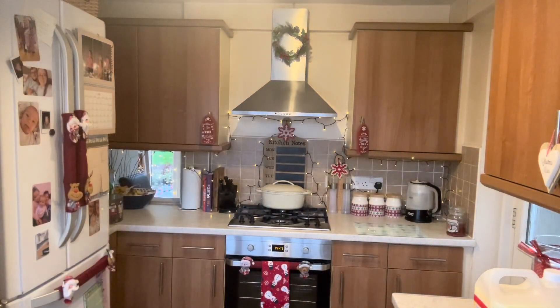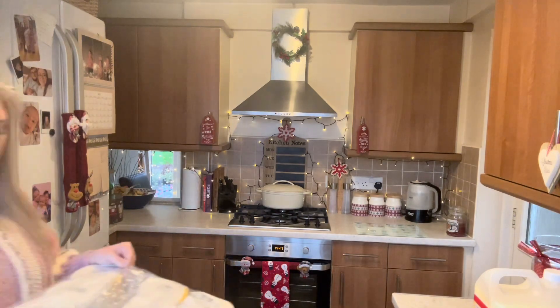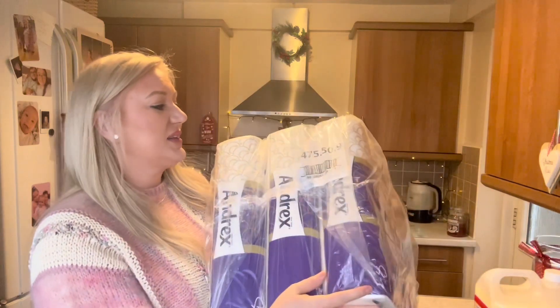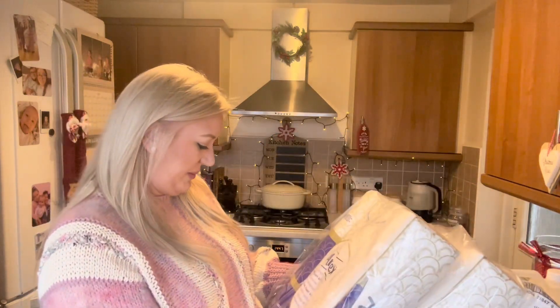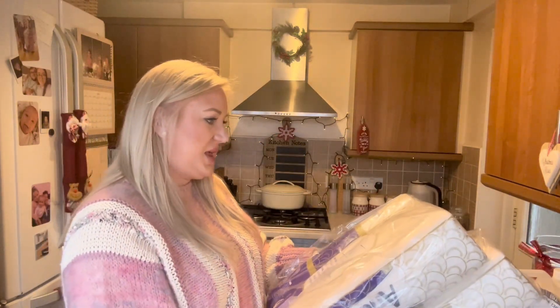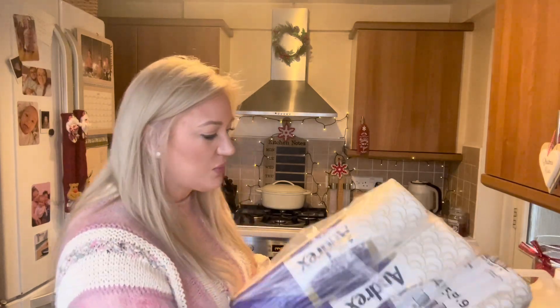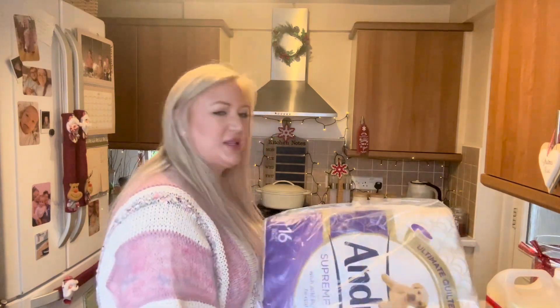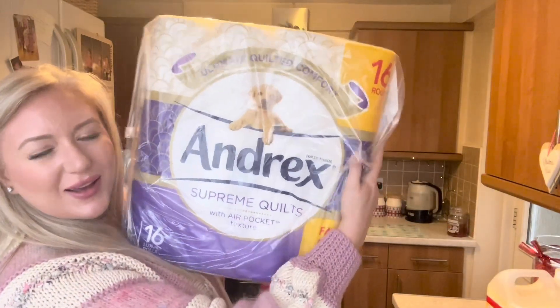I also picked up some loo roll — got the big pack. I did this last time, couldn't remember how many were in there. I think there's 48 — 16 rolls in each — and that was £17.59.